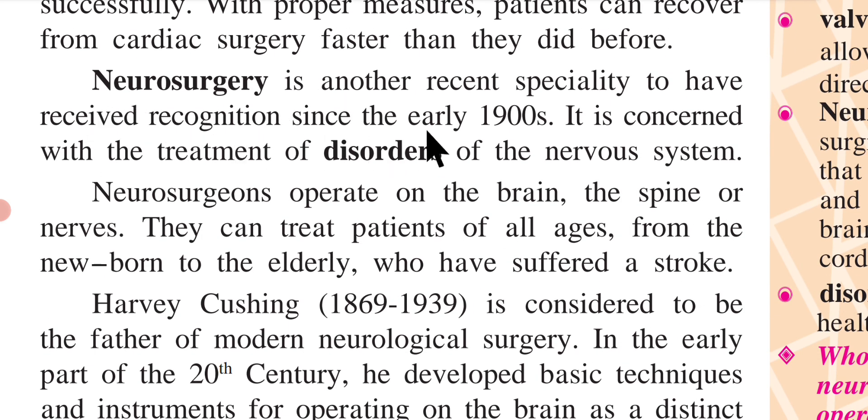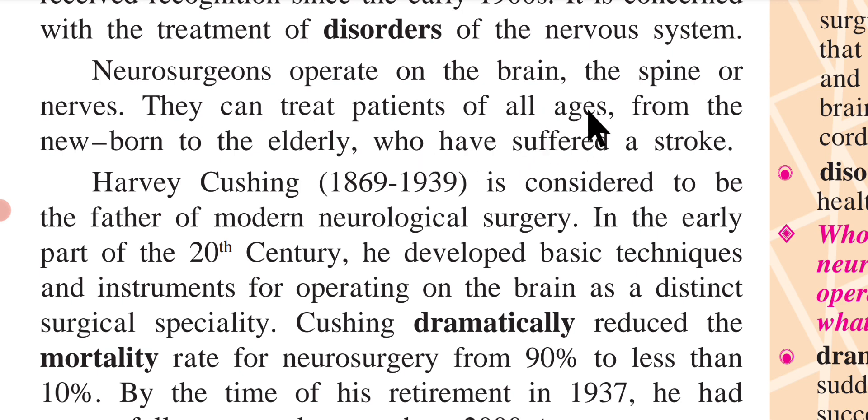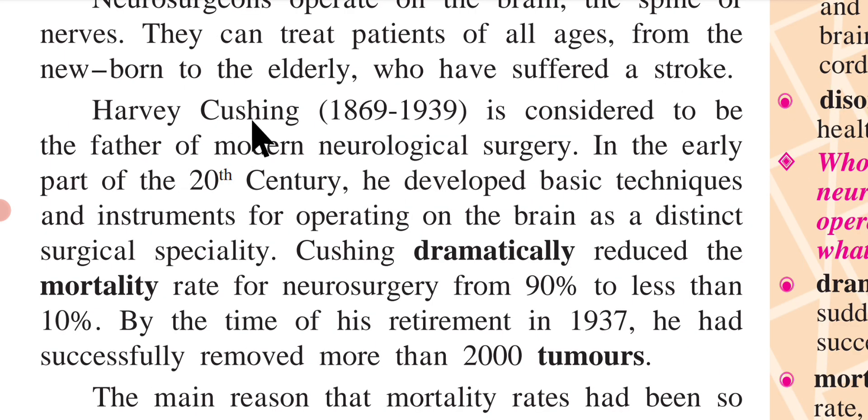Neurosurgery is another recent specialty to have received recognition since the early 1900s. It is concerned with the treatment of disorders of the nervous system. Neurosurgeons operate on the brain, the spine, or nerves and can treat patients of all ages, from the newborn to the elderly who have suffered a stroke. Harvey Cushing (1869–1939) is considered to be the father of modern neurological surgery. In the early part of the 20th century, he developed basic techniques and instruments for operating on the brain as a distinct surgical specialty.